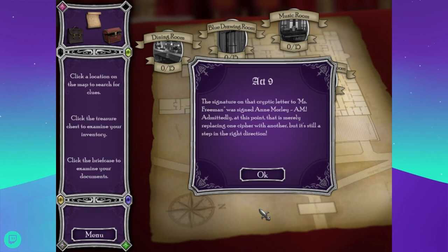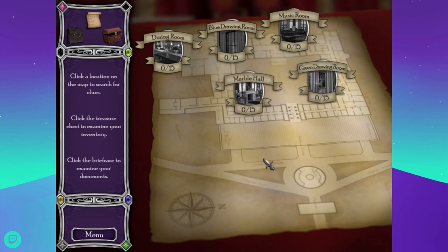We've got two gems left, so I bet there's Act 10. Either that or there's Act 10 and then we do one more act where we do something with all the gems. What's our end game? Are we just going to run away with them and sell them somewhere? If you found all these gems and brought them to the palace saying 'here I found these,' they'd probably arrest you. The signature on that cryptic letter to Miss Freeman was signed Anne Morley — A.M. Admittedly that's merely replacing one cipher with another, but it's a step in the right direction. The name sounds familiar — Morley was mentioned in one of the other sections. Stupid itchy bug bites.